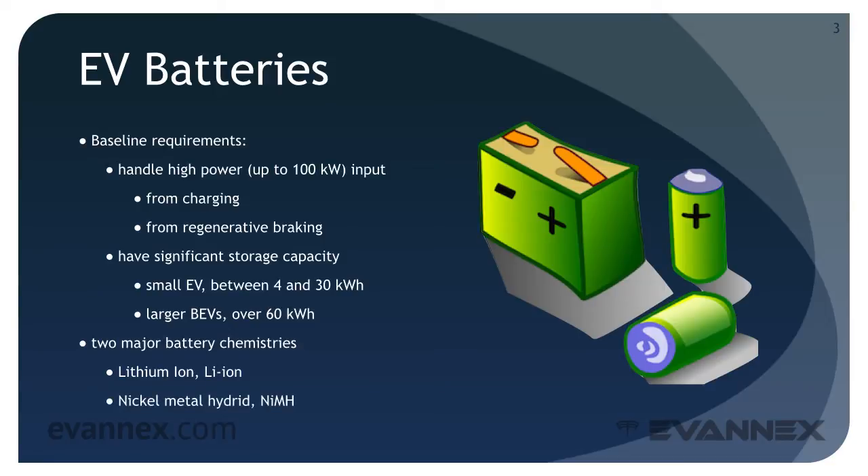And nickel metal hydride is the common battery choice for PHEVs. But a number of other chemistries are in various stages of research and development. We'll talk more about them in Part 3 of this mini-course.